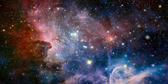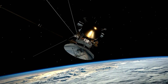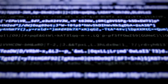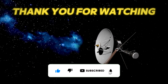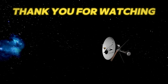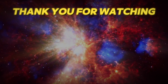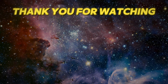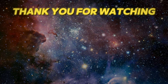Thank you for embarking on this captivating journey as we explored the latest developments surrounding NASA's Voyager 1 spacecraft — from the unexpected challenge of corrupted data, to the meticulous efforts by NASA's engineers to diagnose the issue and the groundbreaking strategies being implemented to restore communication. If you've enjoyed this deep dive into interstellar exploration, please remember to like, share, and subscribe for more content. Keep your eyes on the stars and stay tuned for more revelations from the vast expanse of space.